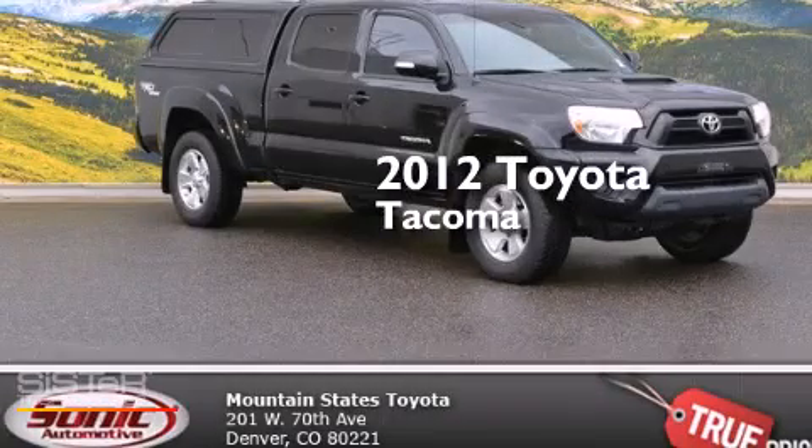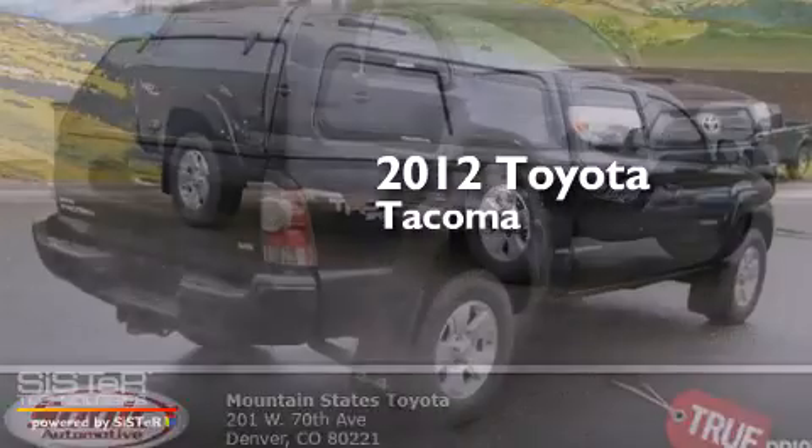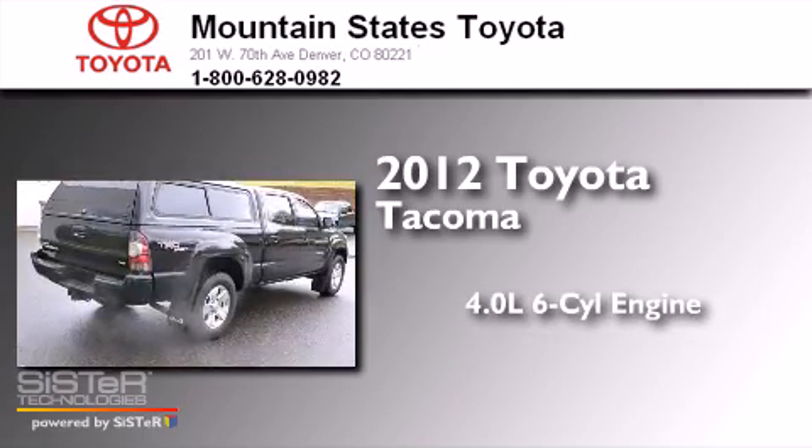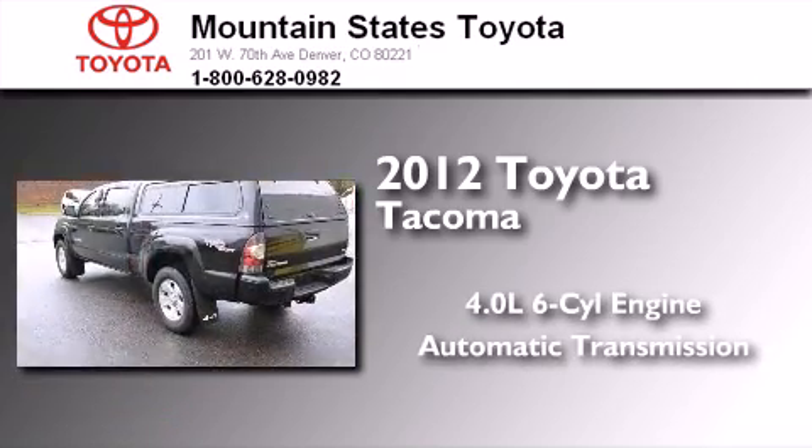This is a certified pre-owned 2012 Toyota Tacoma. It has a 4.0-liter six-cylinder engine and automatic transmission and four-wheel drive.